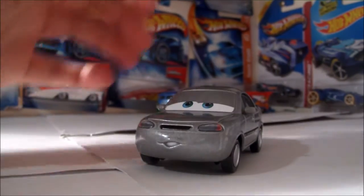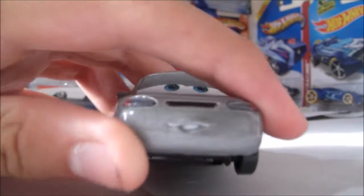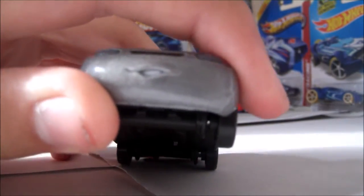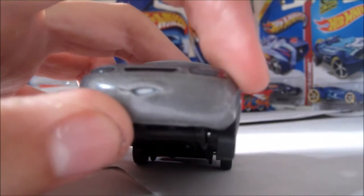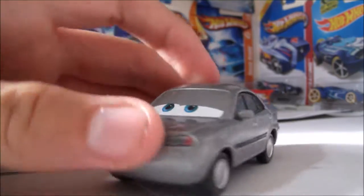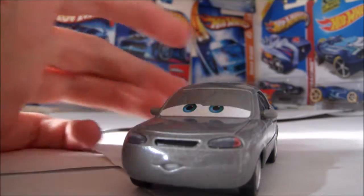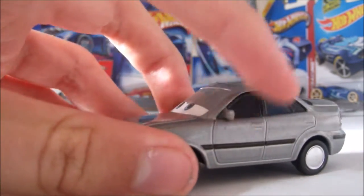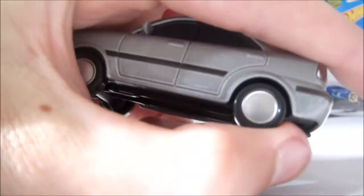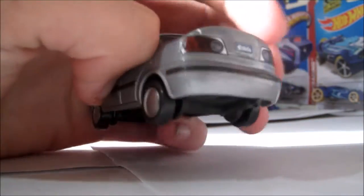So here he is out of the package. He has this nice and unique mouth expression — he's got his mouth open just a tiny little bit. You can see his white, shiny teeth. His eye expression is pretty plain, just pretty average for a lot of characters. He's got rear mirrors that are a soft plastic rubber, and very plain wheels. Personally not a fan of these wheels on him, but it has to be accurate to the movie, obviously.